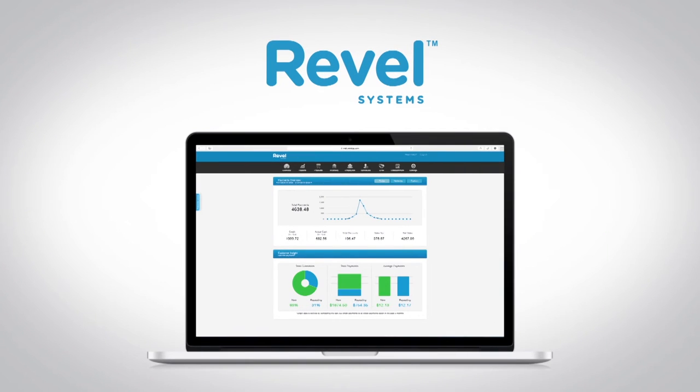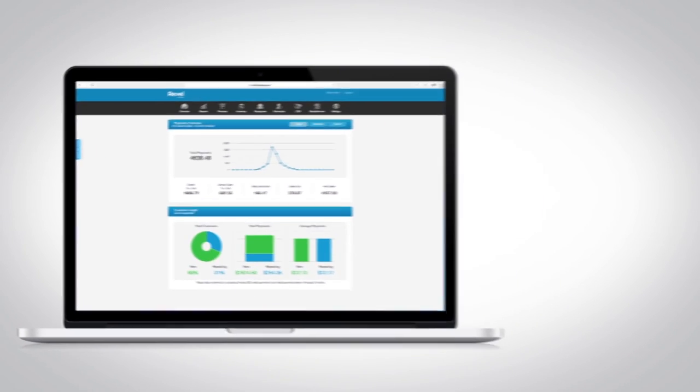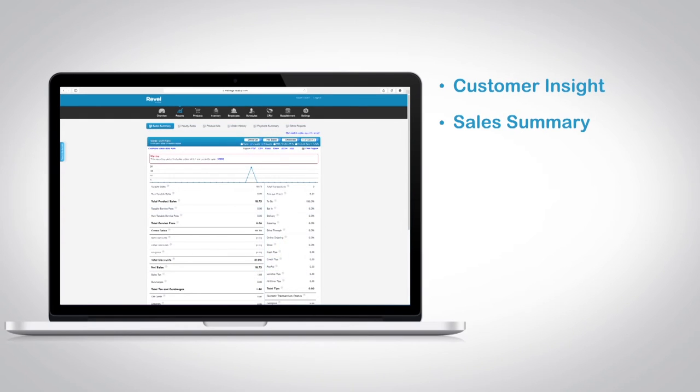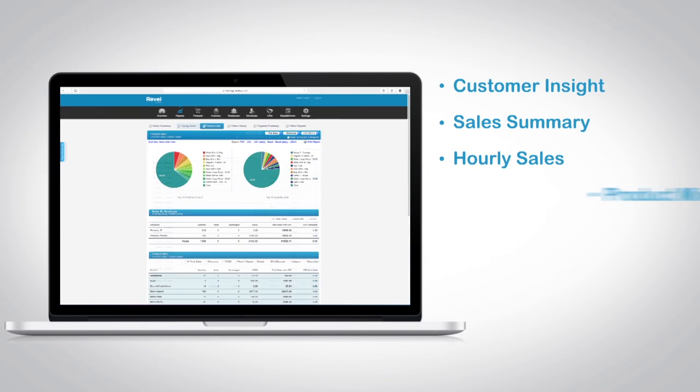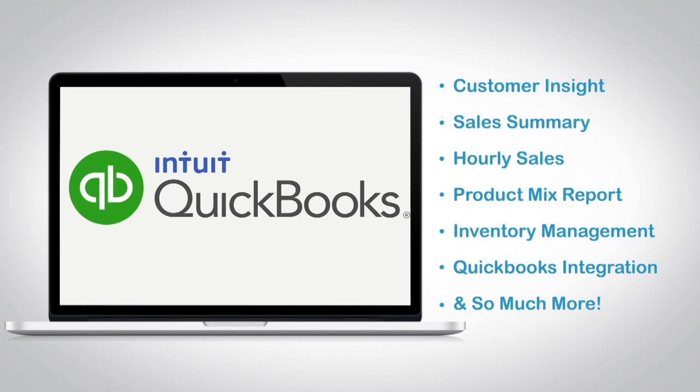Revel Systems provides the most robust management console on the market, with all of your point-of-sale information in one place. Features include customer insight, sales summary, hourly sales, product mix report, inventory management, seamless QuickBooks integration, and so much more.